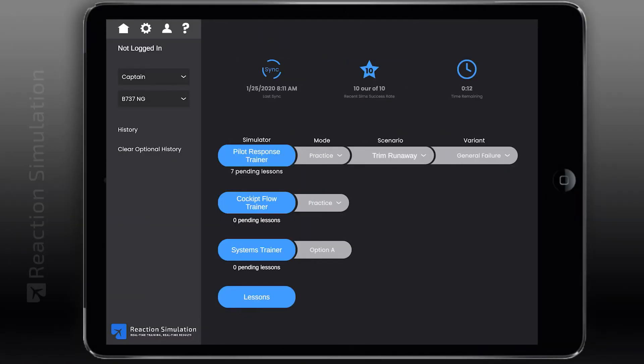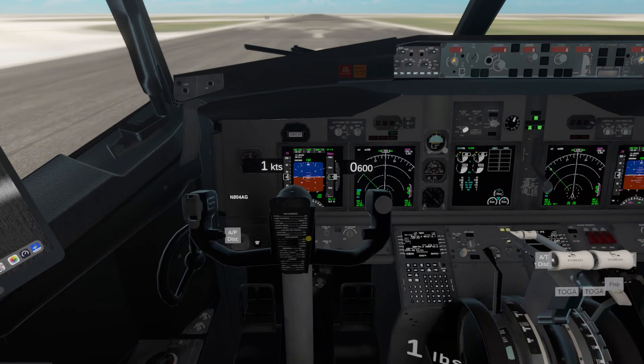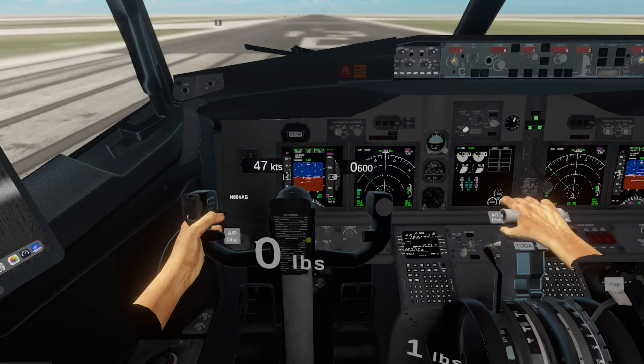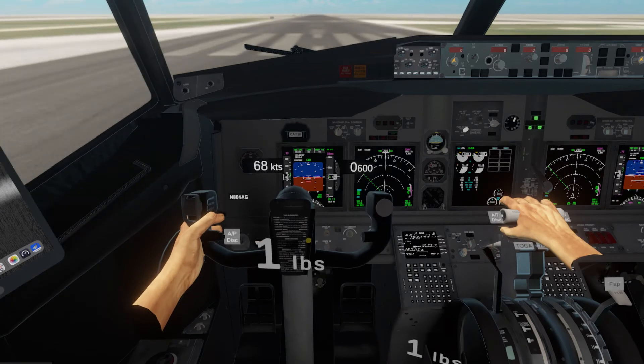Once basic confidence is reached, Practice mode is used. This adds the element of time — prompts are still provided, but the pilot gets prompted if a step takes too long. Steps must be completed in the correct order according to the procedure.